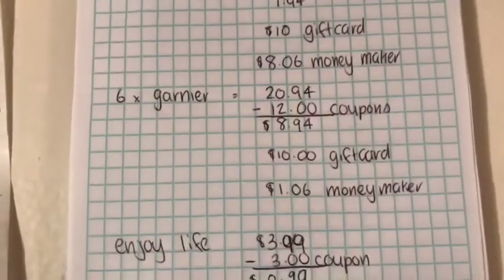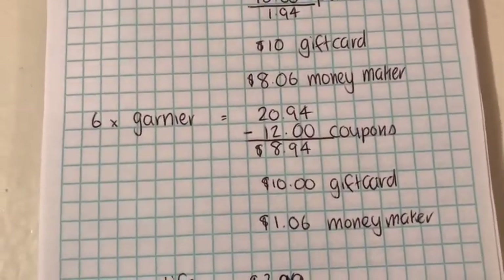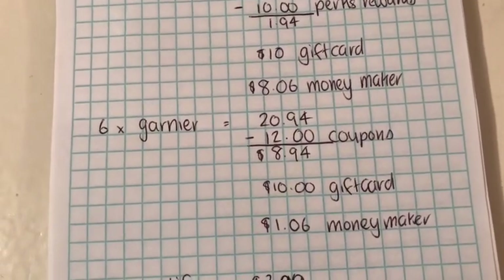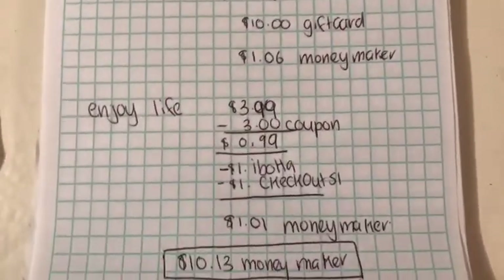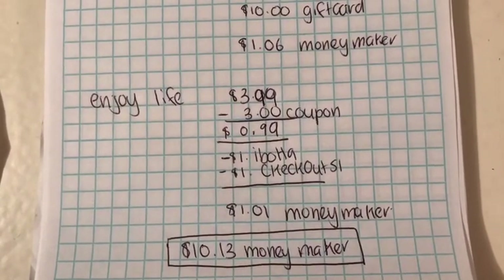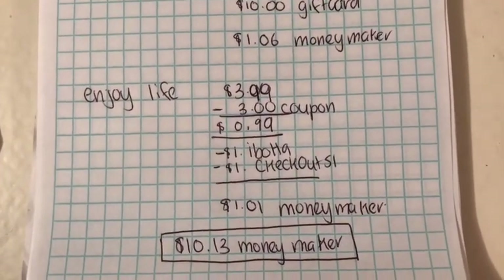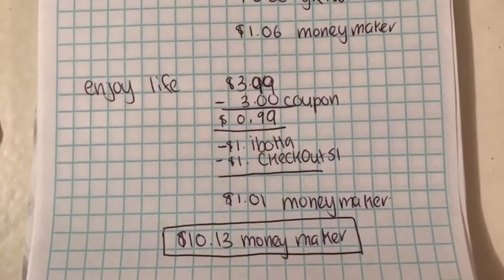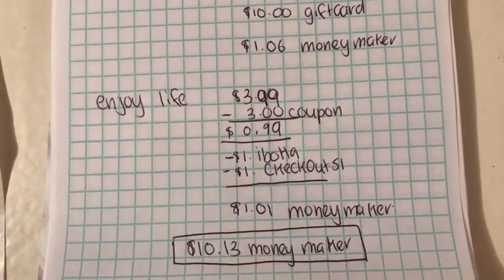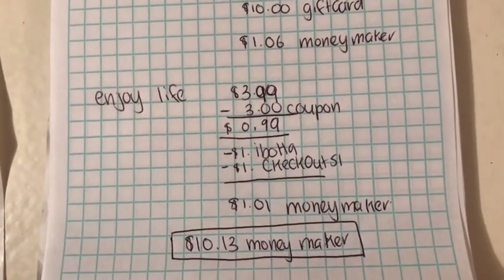For the Garnier, with $12 in coupons and a $10 gift card back, that became a $1.06 money maker. For the Enjoy Life brownies, it was 99 cents after coupons, but with the Ibotta and Checkout 51 rebates it became a $1.01 money maker. Overall, all these items together became a $10.13 money maker.